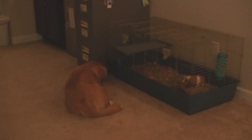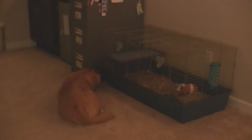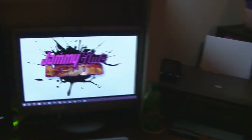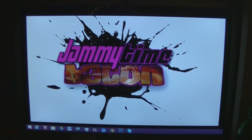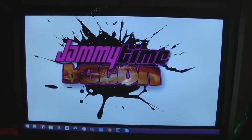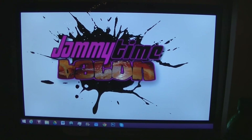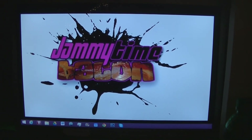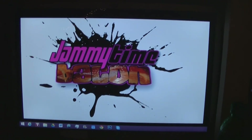I guess that's it. Until next time, we just wanted to give you guys a tour of the office. Remember: Jammy Time Bacon. Check out our website at www.jammytimebacon.com, come over and sign up. We'll see you guys when we see you — bye bye!